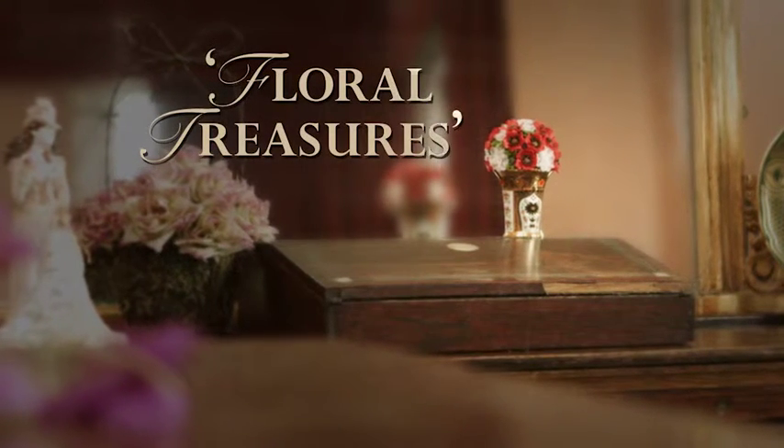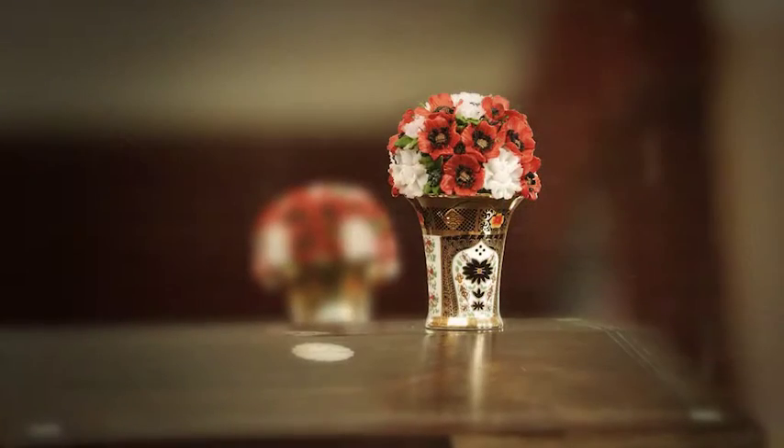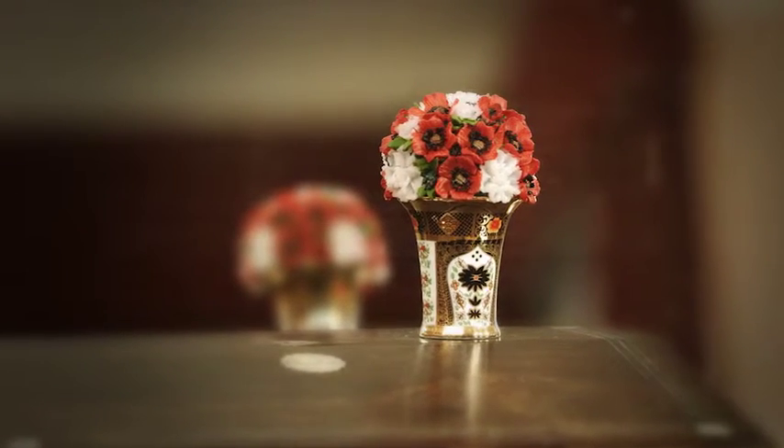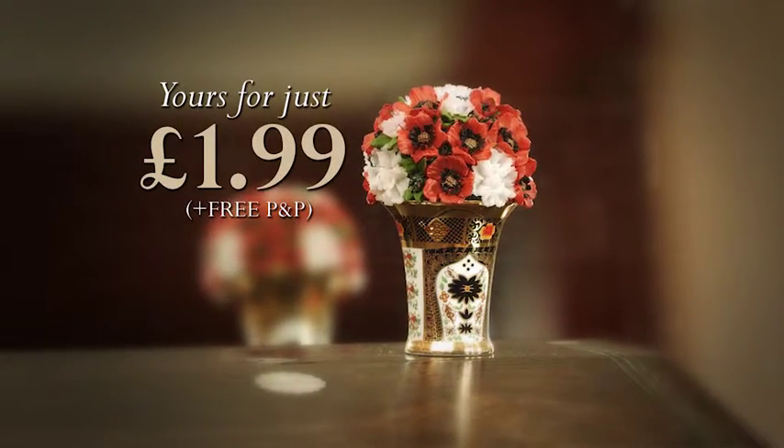Celebrate the heritage of the finest porcelain vase making with Atlas Editions. The elegant floral treasures ornamental posy and porcelain vase can be yours to cherish for just £1.99, postage free.